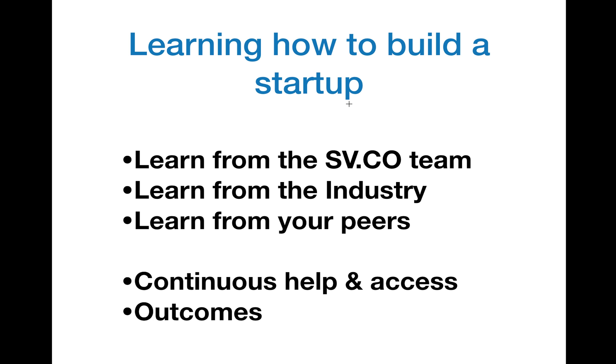I'm going to give you a full demo of the Startup Village platform and we're going to divide into three or four parts. First, I'm going to touch upon how you can learn from the SV.co team using the Startup Village platform. Second, how you can best leverage the platform and use it to learn from the industry.